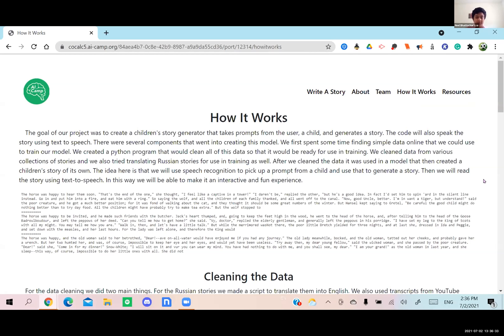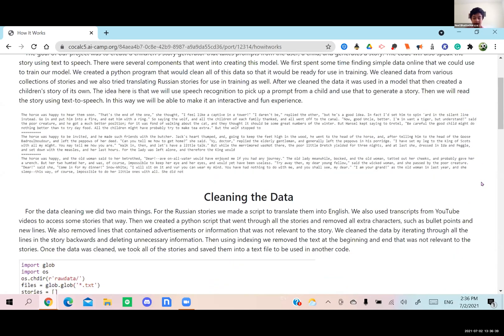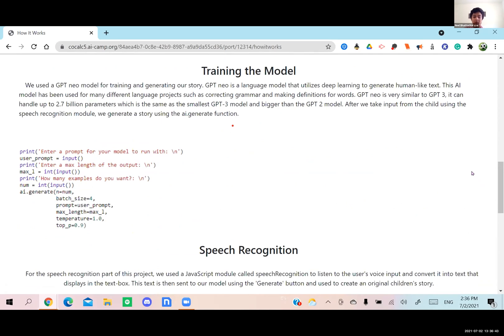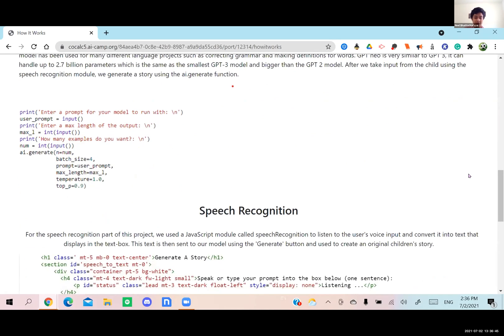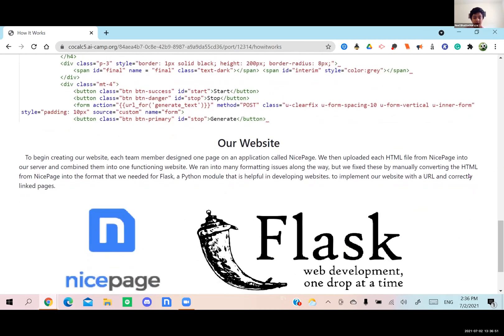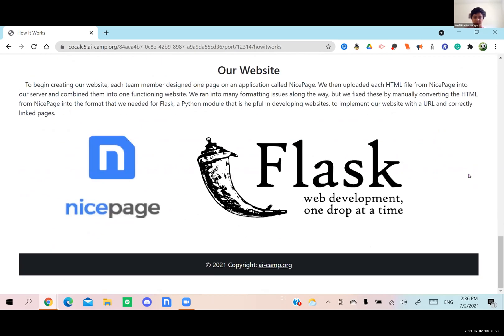What we really did was we found some data — basically simple stories — and then we cleaned all of the data. Using the clean data, we trained our model, a GPT-Neo model, and we implemented speech recognition so that the reader could say their prompt to the website, making it easier for children to give a prompt. Then we created this website using NicePage and Flask to implement Python into HTML.